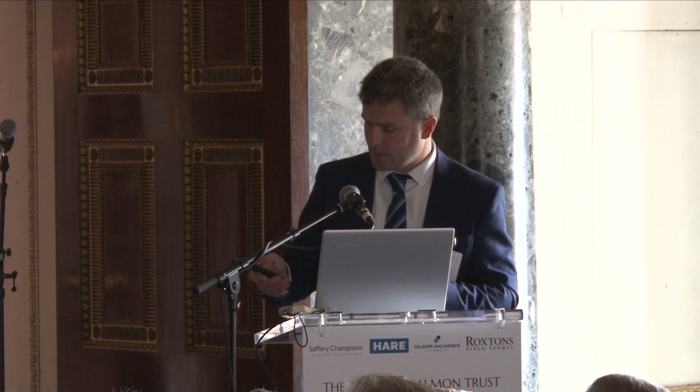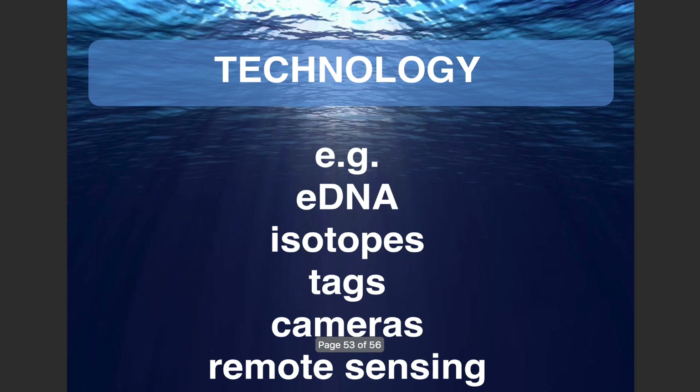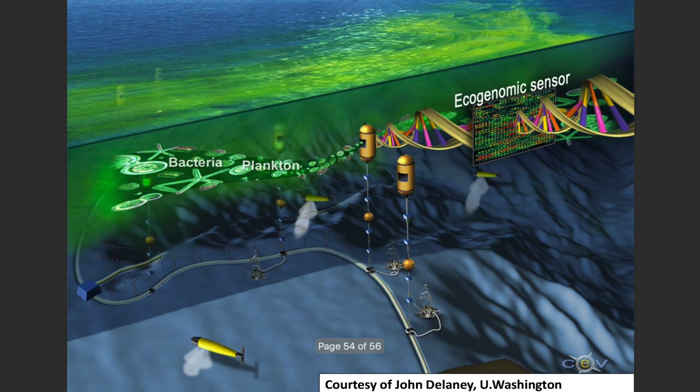There are about 500 maritime vessels visible in this screenshot alone. Can we put sensors on some of these? Some shipping companies are very interested in having science bays on their vessels to demonstrate good corporate citizenship. There will also be lots of developments around DNA, isotopes, tags, and cameras. I can foresee a time — already happening for plankton — where material swims by a buoy at sea, ecogenomic sensors detect the genetic material, and the information is sent back to shore in near real time, giving a fantastic genetic picture of what's in the ocean.